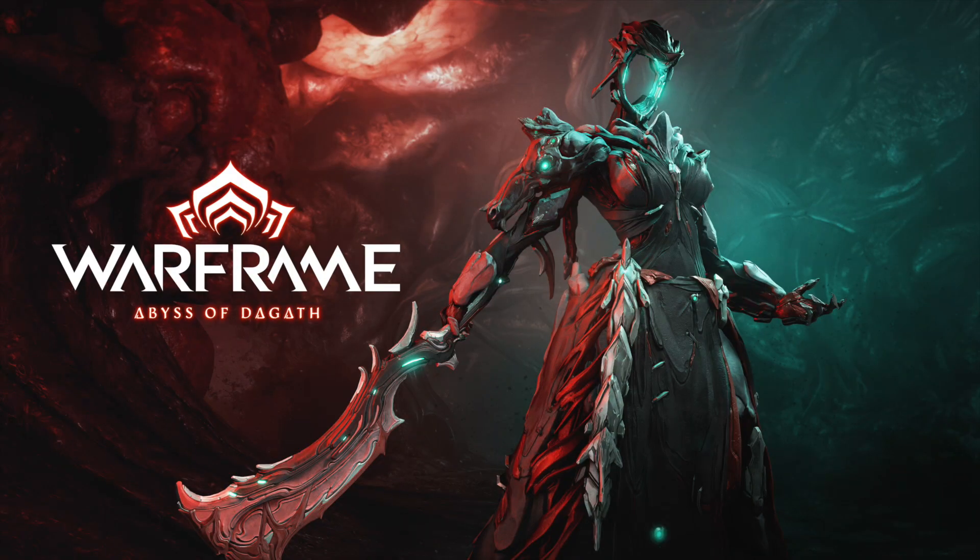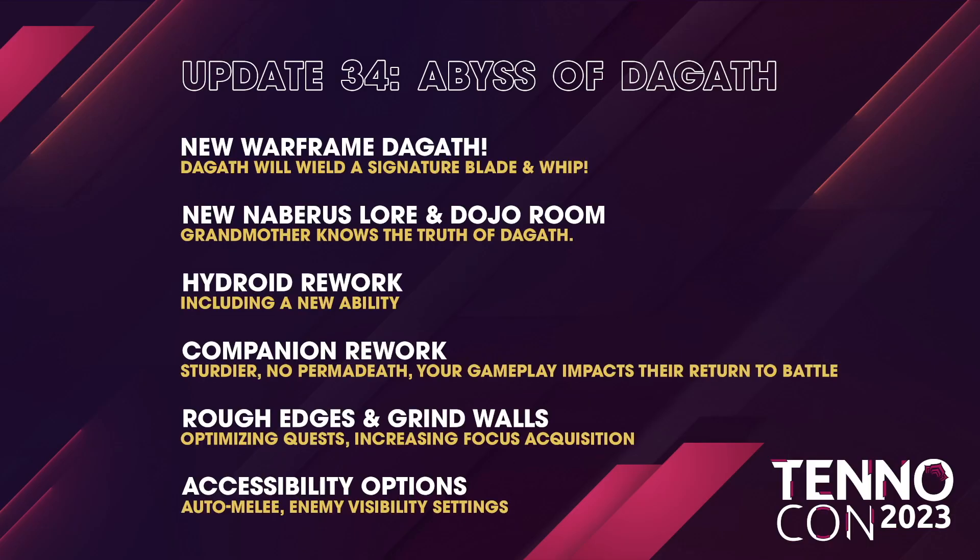One of the big things I want to talk about right now is Warframe Abyss of the Goth. The Goth is going to be our next Warframe, and that's also the name of this update. We got a little bit more details about what's included in Update 34, Abyss of the Goth — including the new Warframe, the Goth, and her Signature Blade and Whip.